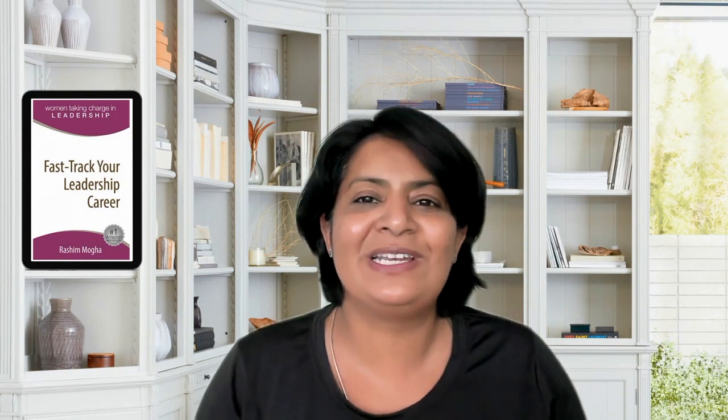If you found this video helpful, don't forget to hit the like button and subscribe for more practical tips to enhance your personal and professional life. Thanks for watching and I'll see you in our next video. Till then, have a successful week. Bye-bye.